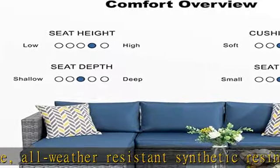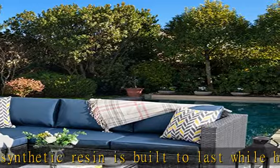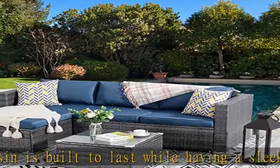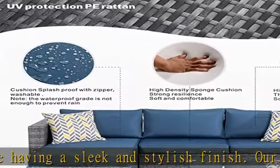Breathable seat cushions for optimal comfort and relaxation. Easy cleaning — fade-resistant cushions are easy to rinse. Simply zip off the machine washable cushion covers and give them a quick wash to have them looking brand new.